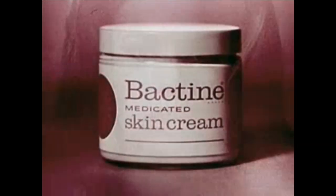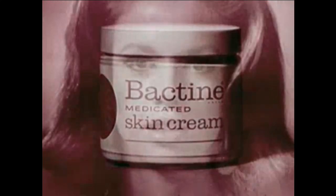If you use Bactine medicated skin cream morning and night, it really pays off. Thank you.